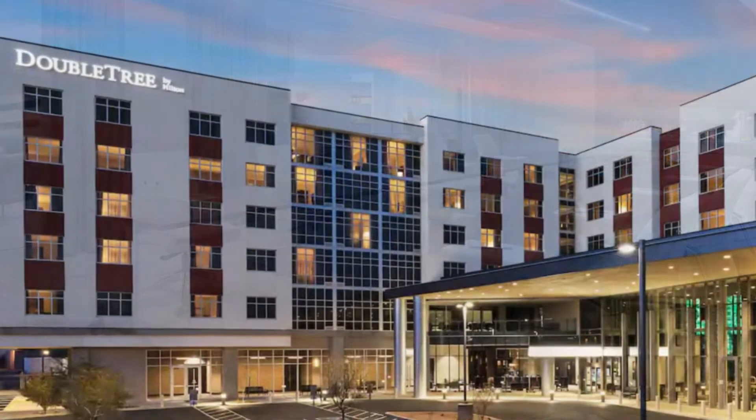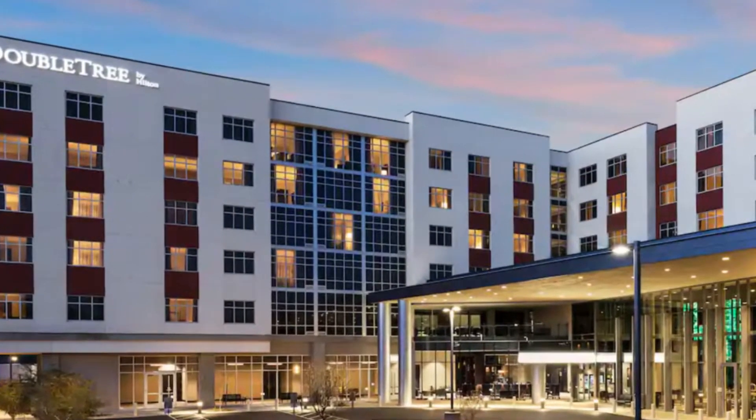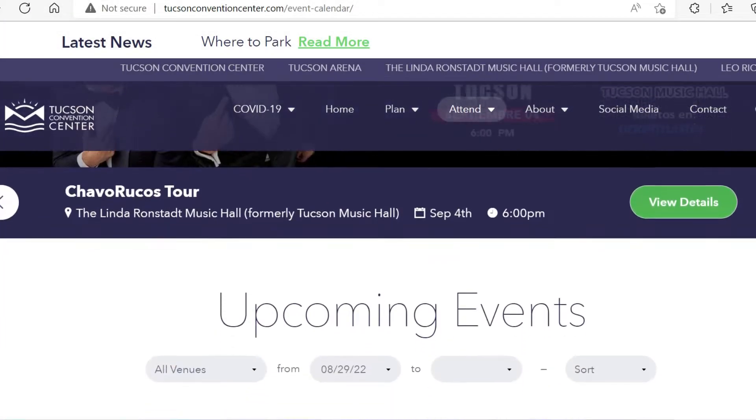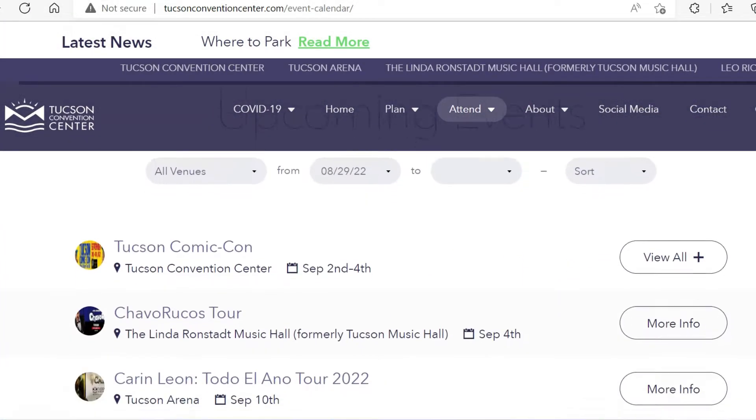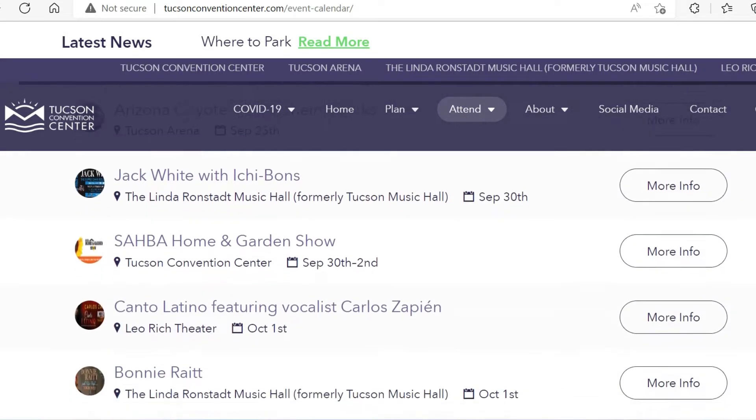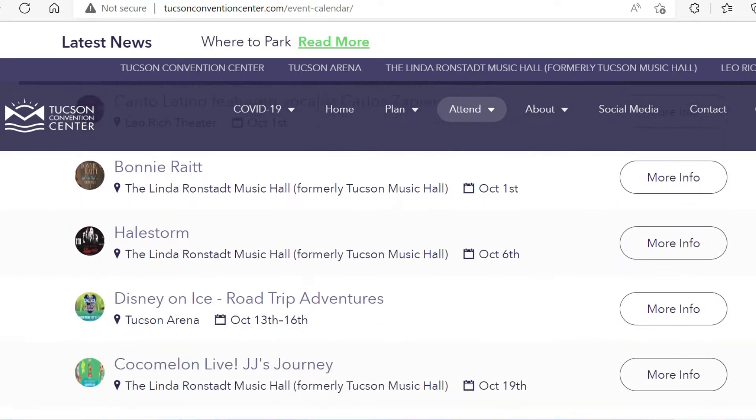As I mentioned before, the hotel is attached to the convention center. Here are just some of the events coming up for the convention center. If you see an event you might want to book this ahead of time — the rooms book up pretty quickly.